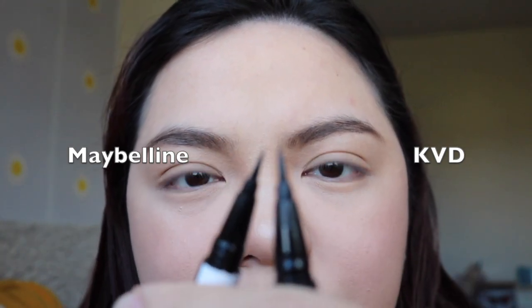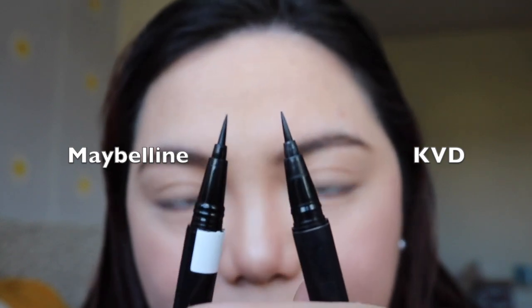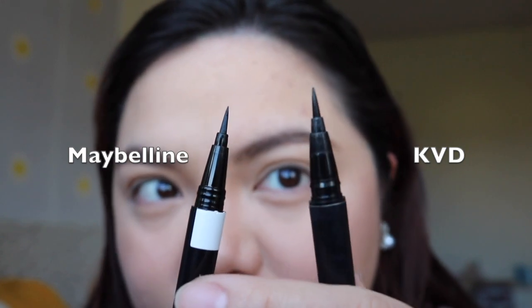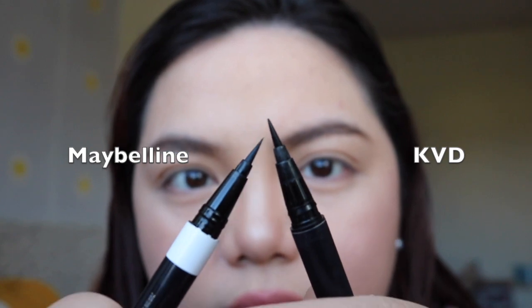Maybelline is quite pointier than the Kat Von D one. Maybe because I've had my Kat Von D for quite some time now — this is probably why it looks more stubbled than my Maybelline. But either way, they're pretty much the same. I am going to do a swatch of these two on the back of my hand to see which one's darker.